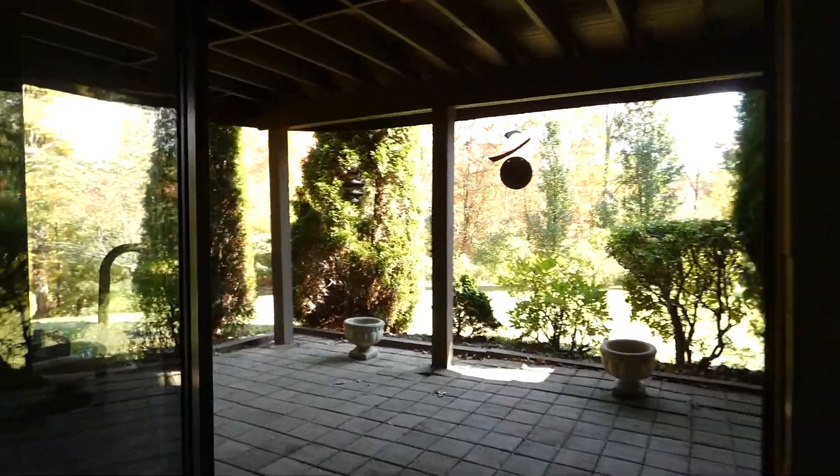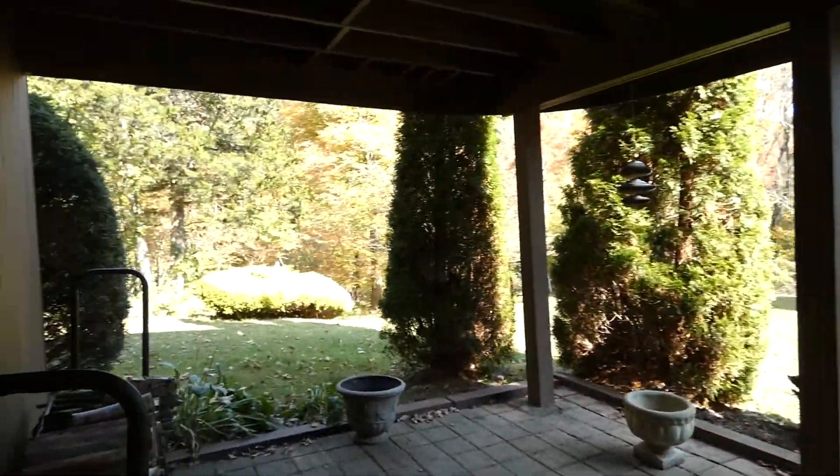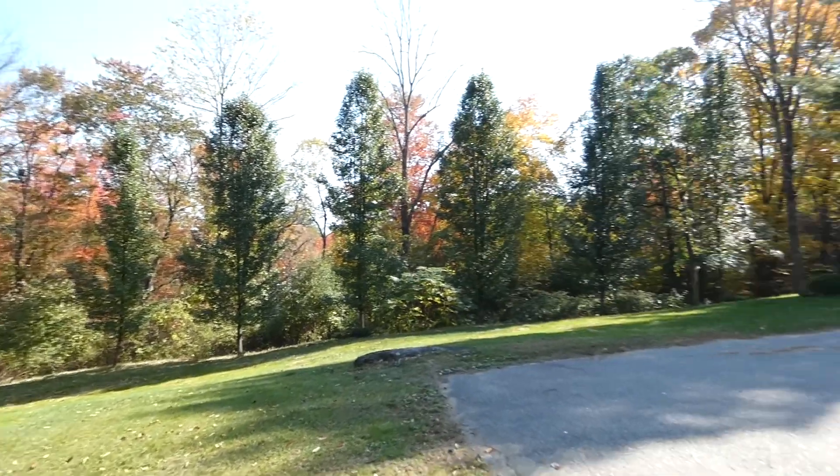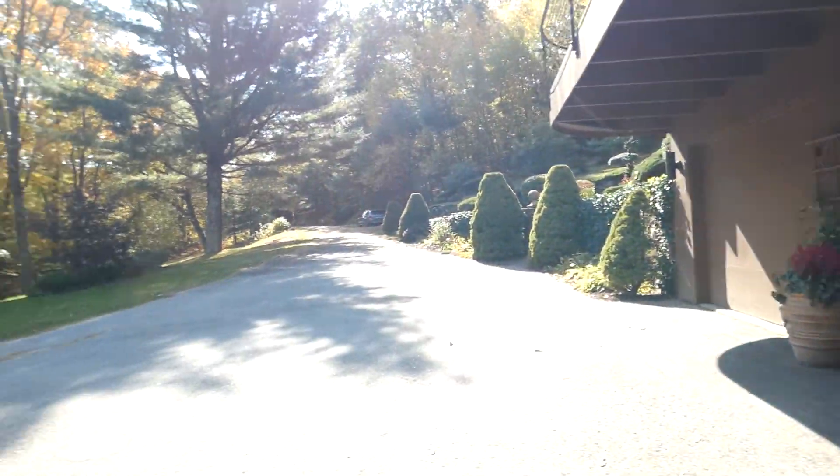So this is out the lower level. And a little patio here, and I'll show you the rest of the exterior front. Long driveway and two-car access there.